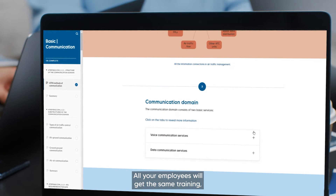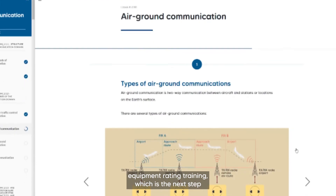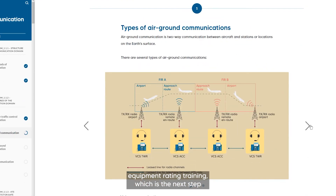All your employees will get the same training, and most importantly, it always prepares them for system equipment rating training, which is the next step in becoming an ATCEP.